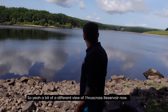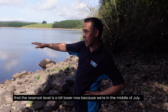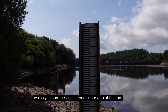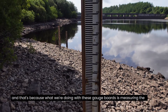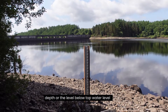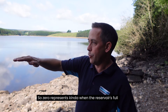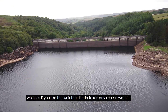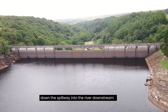A different view of Thrustcross Reservoir now. As mentioned, the reservoir level is a little lower because we're in mid-July. You can see this gauge board here, which reads from zero at the top downwards. What we're measuring with these gauge boards is the depth — or level — below top water level that the water is currently at within the reservoir. Zero represents when the reservoir is full, at the same level as the spillway in the background, which acts like a weir taking any excess water over and down the spillway into the river downstream.